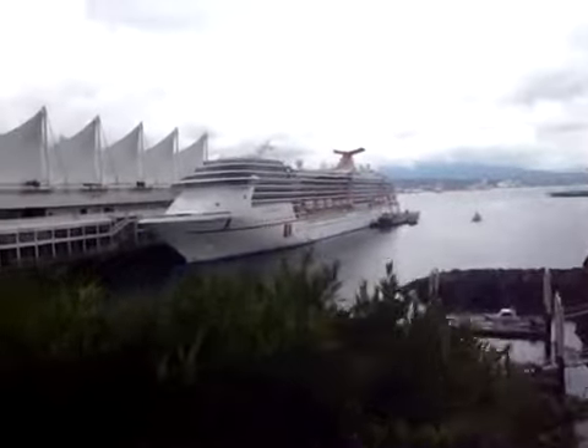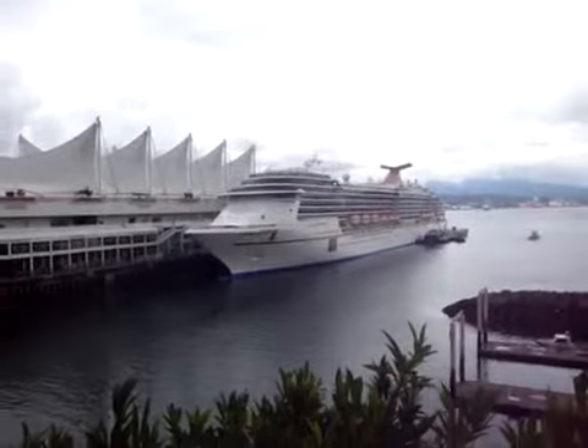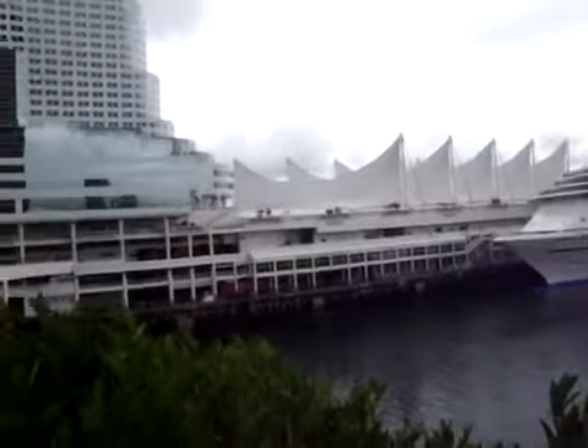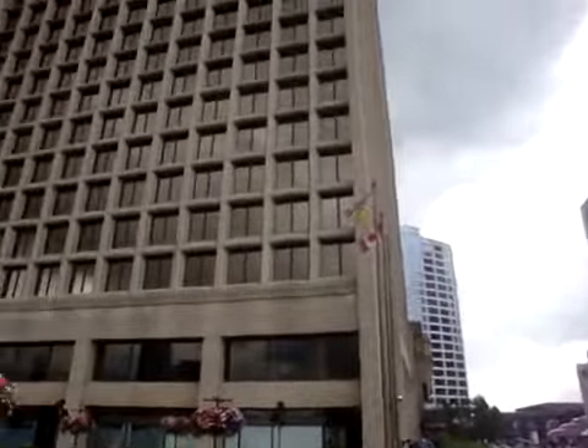And there's a cruise ship here — the Carnival Spirit at Canada Place. That's Canada Place. I don't know what the name of this building is.